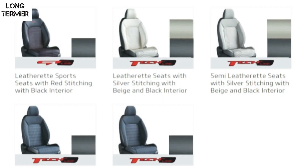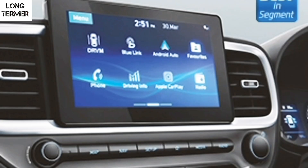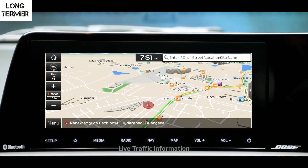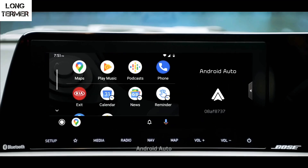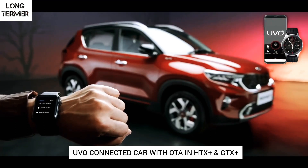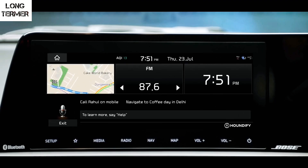These are the interior color combinations and seating patterns available on the Sonet. The Venue's 8-inch touchscreen infotainment has Android Auto, Apple CarPlay and Blue Link with 33 connected features. The Sonet, on the other hand, gets a larger 10.25-inch touchscreen — also available on the Kia Seltos — which looks sleeker and has a better interface. The Sonet is also a connected car, equipped with a UVO connected car kit offering 57 features.